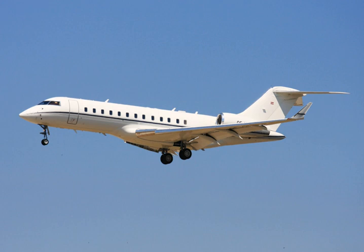Malta-based Vistajet operates six 6000s along with five Global 5000s and two Global XRSs, and Lisbon-based NetJets Europe flies four 6000s. A dozen 6000s are registered in the Isle of Man for anonymity, and a few are registered in the Cayman Islands. Four are registered in Austria, three in Switzerland, two in France and Denmark, and one each in Finland, Germany, Ireland, and Turkey.